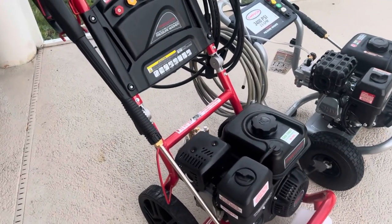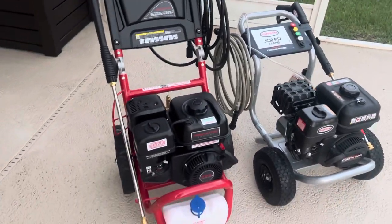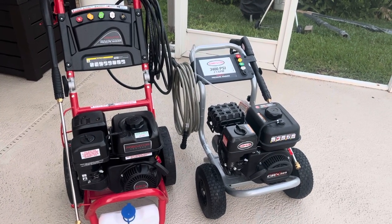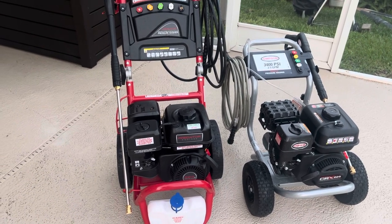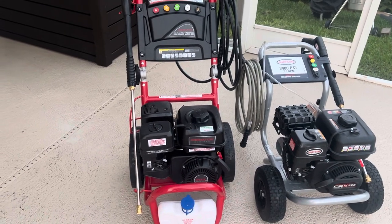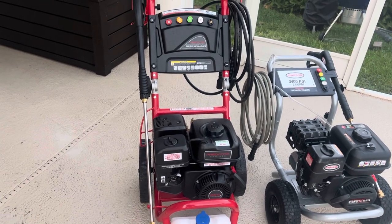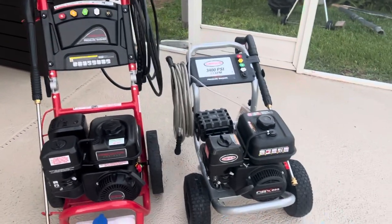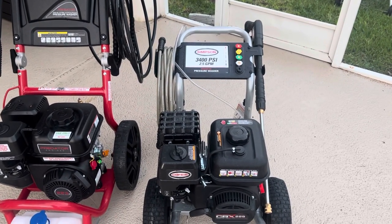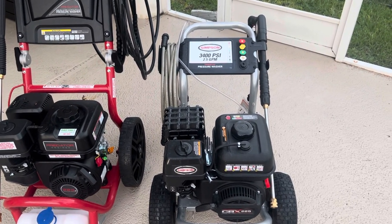The Predator has better reviews. Both of these pressure washers have about 300 reviews on their respective websites. At the time of this video, the Predator only has about two one-star reviews, whereas the Simpson has I think 20 or 22 one-star reviews. The Predator also comes with a 90-day no-questions-asked warranty and free replacement from Harbor Freight, whereas the Simpson has a 30-day return period with Tractor Supply, then a two-year warranty on the pump and a two-year warranty on the motor.